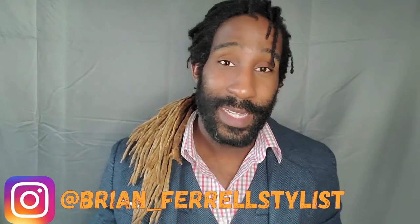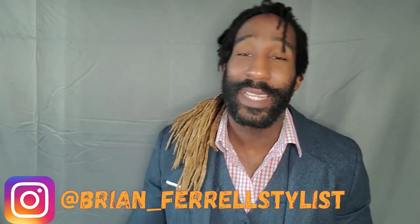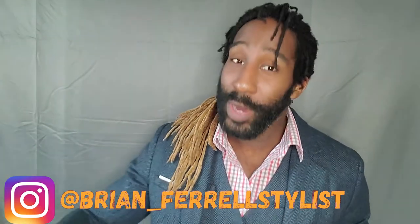Hit that subscribe button, hit the like button if you liked this video, and go to my website at www.kingstaylor.com to check out some of the stuff I have there. Also go check out my Instagram page — I post pictures of the things that I wear all the time. My Instagram is brian_feral_stylist. Go check it out and follow me. That's it for this video — I'll check you guys out in the next one, see you later, bye-bye.